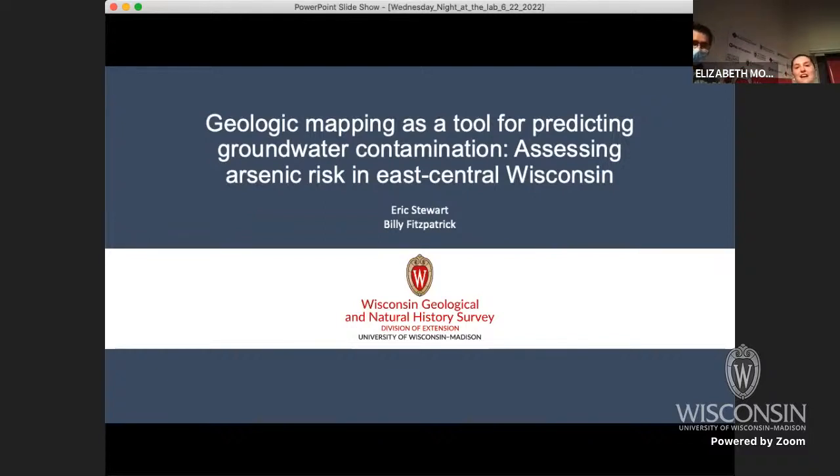We do this every Wednesday night 50 times a year. It is my pleasure tonight to introduce you to Eric Stewart. Tonight, Eric Stewart will be talking on how his research uses geologic mapping to predict groundwater contamination.